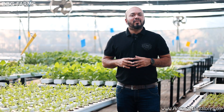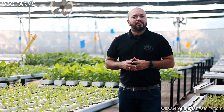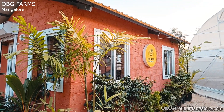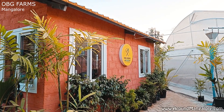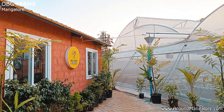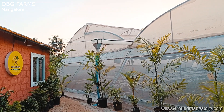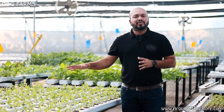Hi, this is Prajwal Shetty, co-founder of Our Balcony Garden. We are right now in the hydroponic farm which is set up in Bondil, five kilometers from Mangalore. In hydroponics, hydro means water and phonic means to work. In this system, we don't use soil — we use water to grow all these crops.